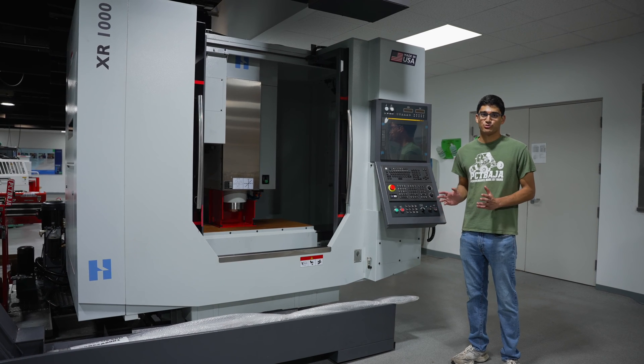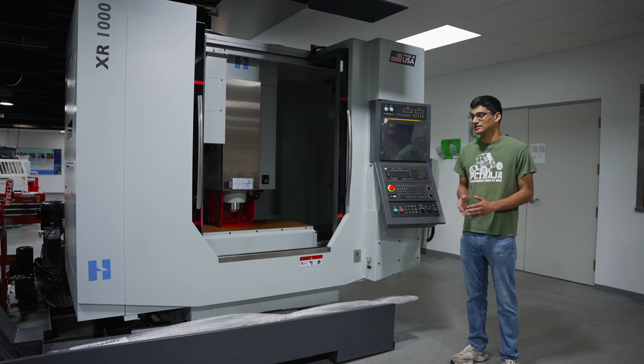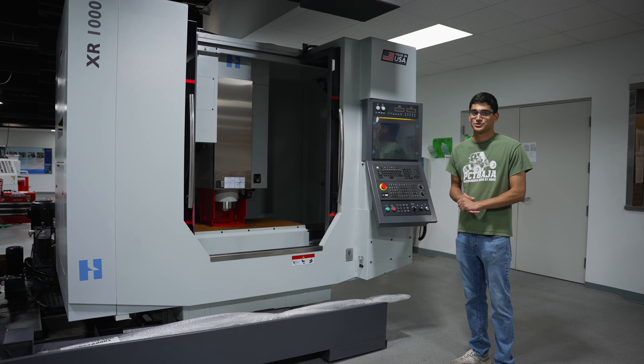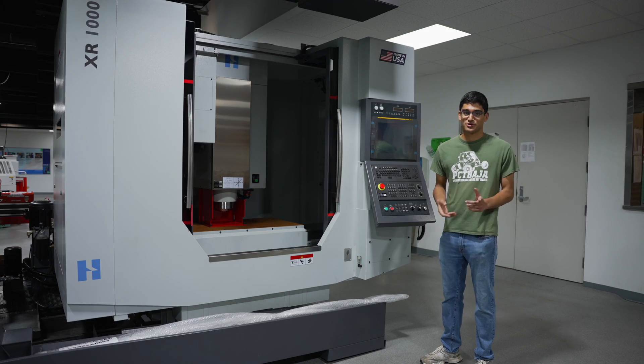This is our brand new Hardinge Bridgeport XR1000 — we just took delivery of this machine yesterday. It's a really capable machine and we're excited to start using it soon. We plan on using it primarily for our Baja Club, which I'm going to show you next.